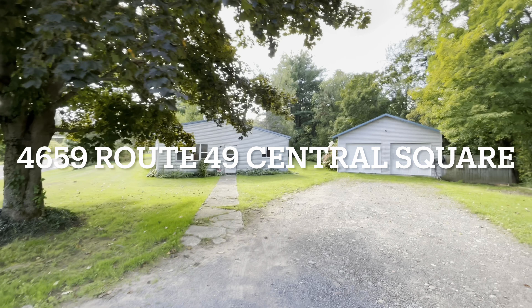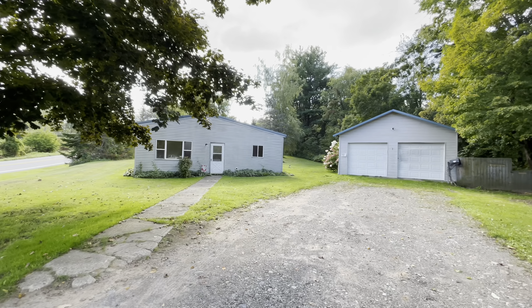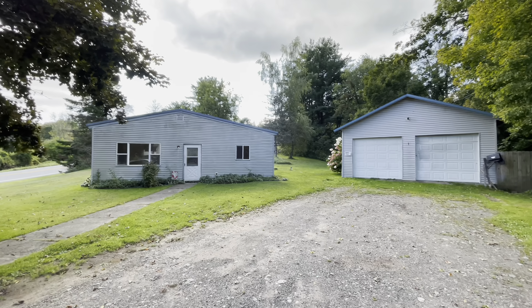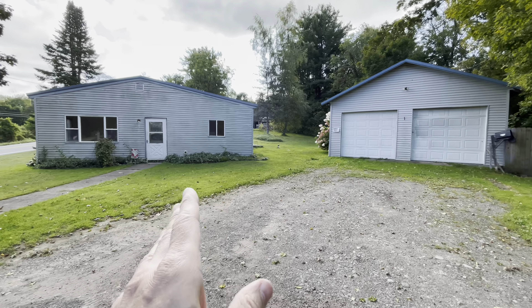Hello, everyone. John Adolfo here. Welcome to our office listing located at 4659 State Route 49 in Fulton — I say that with a question mark because it's kind of like one of those places where you've got a Fulton address, you've got Phoenix School District, and you're in Palermo.